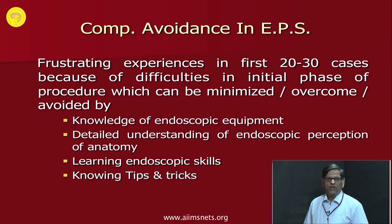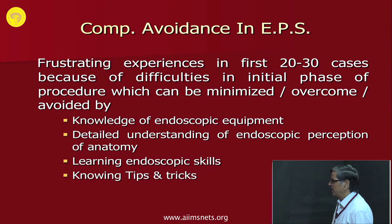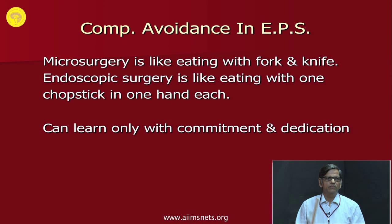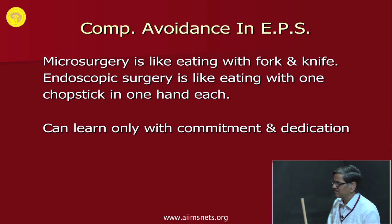You may get a frustrating experience in the first 20 to 30 cases because of difficulties in the initial phase. These can be minimized by knowing the endoscopic equipment fully, by detailed understanding of endoscopic anatomy, learning endoscopic skills, and knowing the tips and tricks. Microscopic pituitary surgery has been likened to eating with fork and knife, but endoscopic surgery is like eating with one chopstick in each hand — you can only learn it by commitment and dedication.